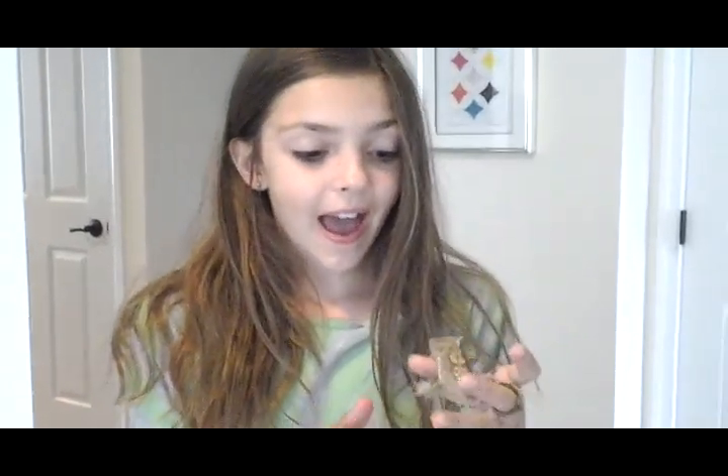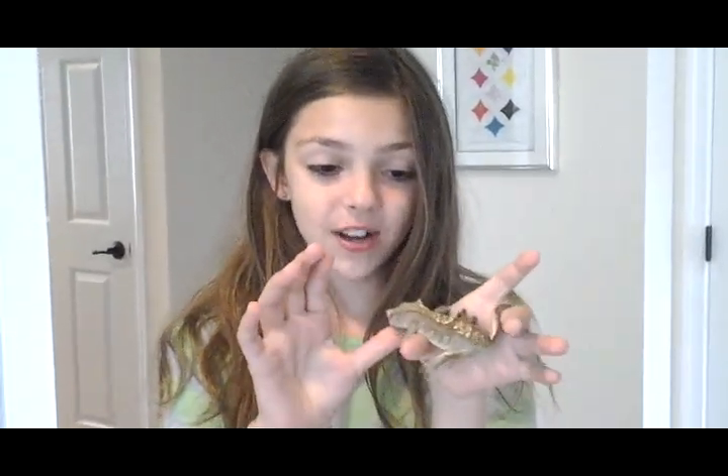I'm back. This is George. As I told you before, he's an eyelash crested gecko.